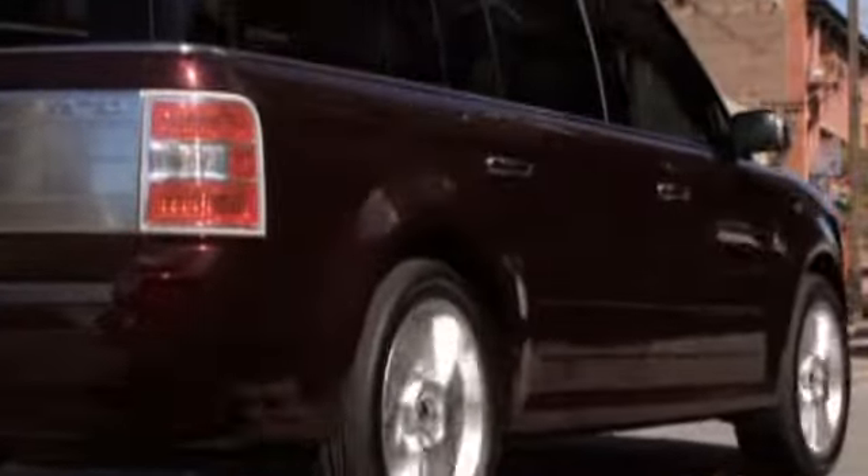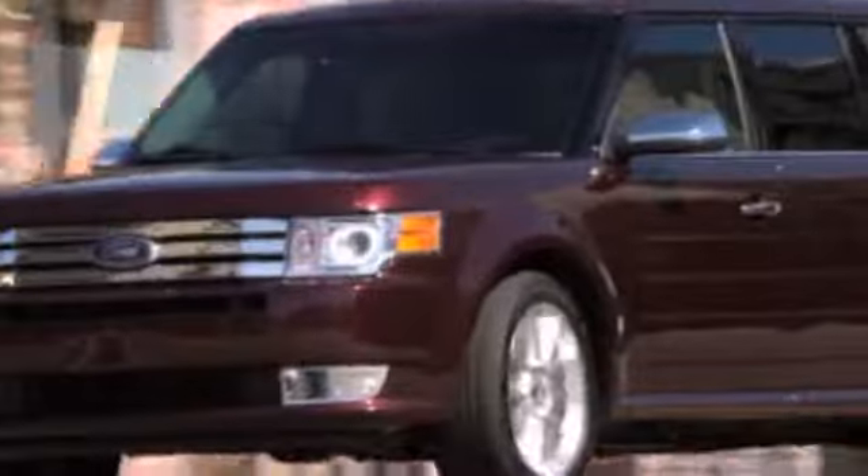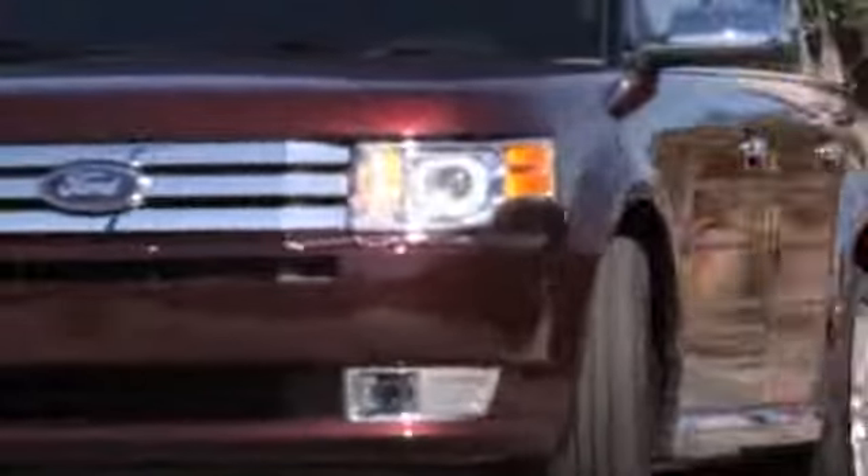If you're looking for a versatile vehicle, a brand new Ford Flex is the right choice. The Flex's spacious seating and roomy cargo area make it the perfect family vehicle.